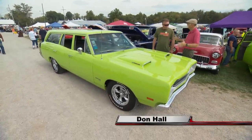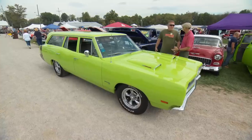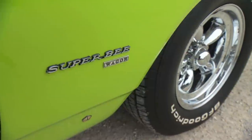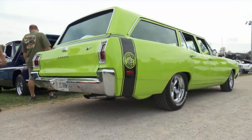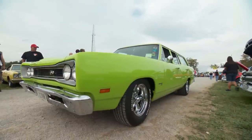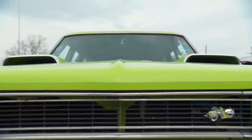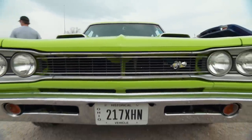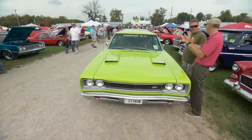Don, a Super B wagon - a 69 Super B wagon. I didn't know they made one. They really didn't. But if they had, it would have looked like this. So you built this baby from a Coronet wagon? From a Coronet wagon, yes. And then you went with the high impact color - this is Sublime, right? Sublime. It's a 70 color. I had a green interior to begin with, so I didn't have many options as far as which way to go with the color.